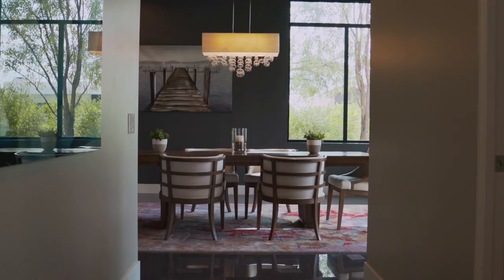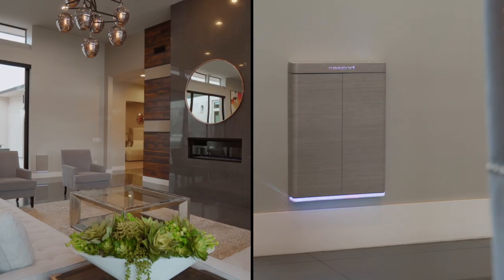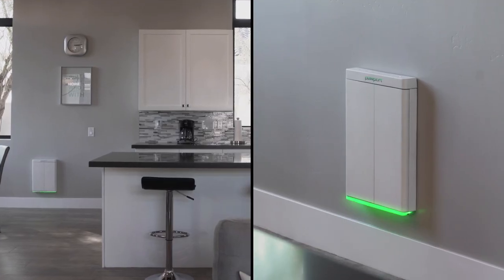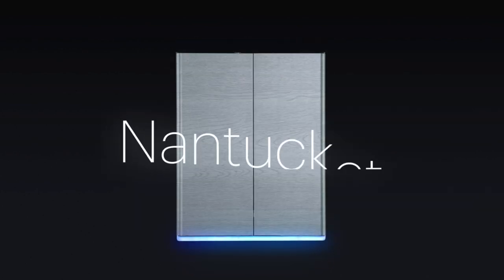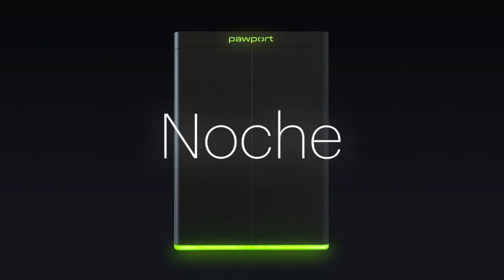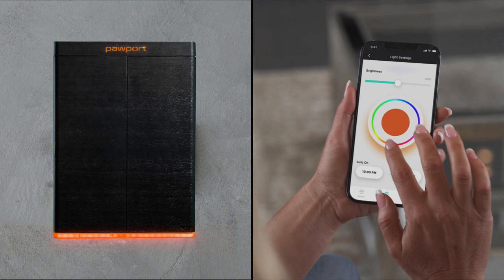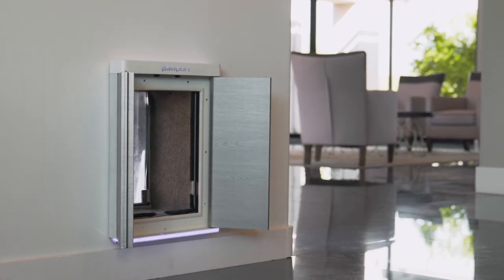Pawport comes in an array of modern designer finishes that will complement any decor and bring a sleek, stylish look to your home. Customize the look of your door by selecting a cap and door color that fits your style. Every door comes standard with built-in LED lighting that you control from the app. Choose from a wide range of colors to set the perfect mood, and you can even dim the light to your comfort level.